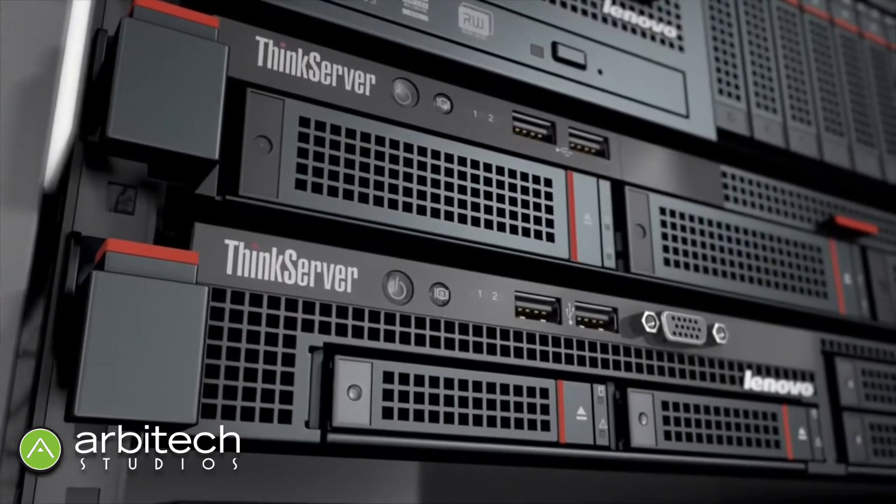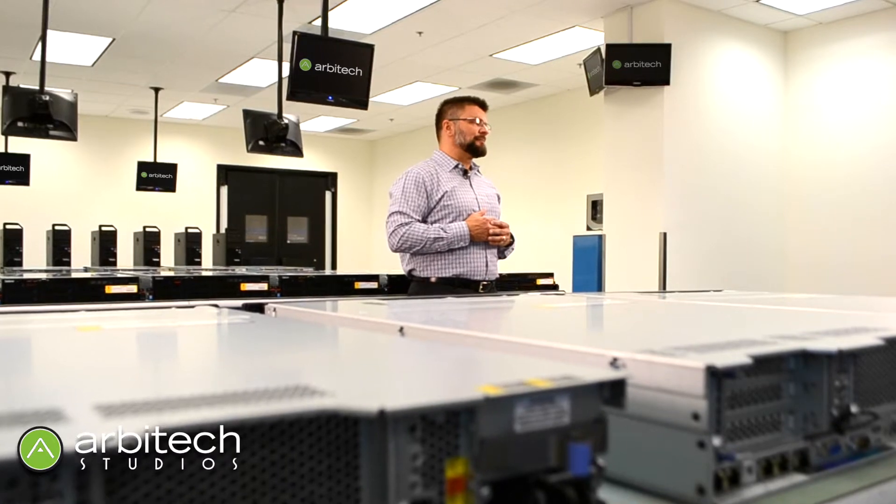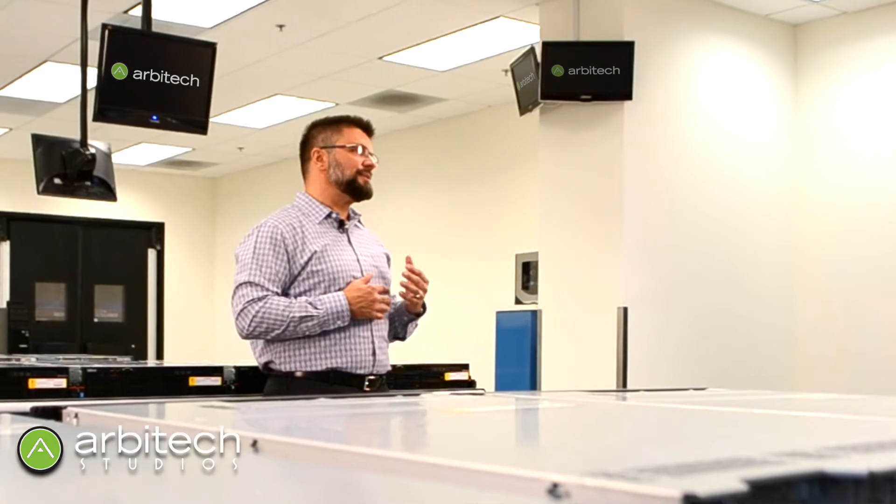Hello, my name is Jonathan Glover. I'm a server product specialist for Lenovo. I'm actually here today to talk about two things I'm very excited about. One, obviously, is the Lenovo ThinkServer line of servers. The second is Arbitech, and I want to talk a little bit about how those two things work together to provide a whole new experience for purchasing your servers.